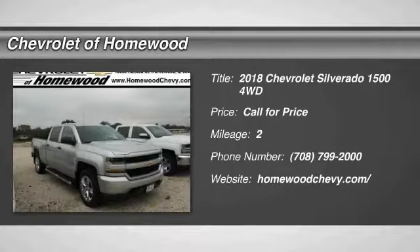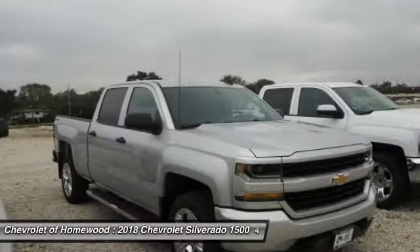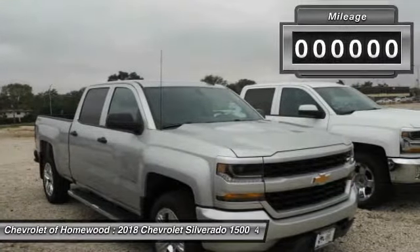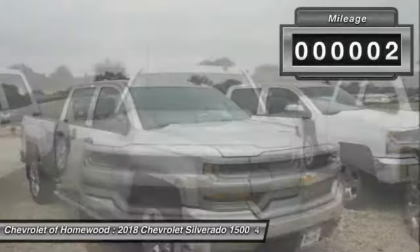Take a ride in the 2018 Silverado 1500. The Chevy Silverado 1500 has the lowest cost of ownership of any full-size pickup. This vehicle has less than 100 miles.